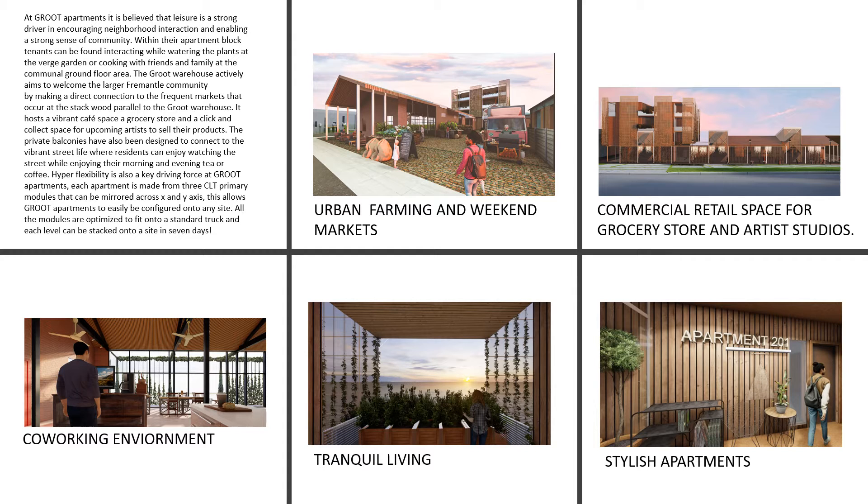At Groot Apartments, it is believed that leisure is a strong driver in encouraging neighborhood interaction and enabling a strong sense of community. Within their apartment blocks, tenants can be found interacting while watering the plants at the Verge Garden or cooking with friends and family at the communal ground floor area.